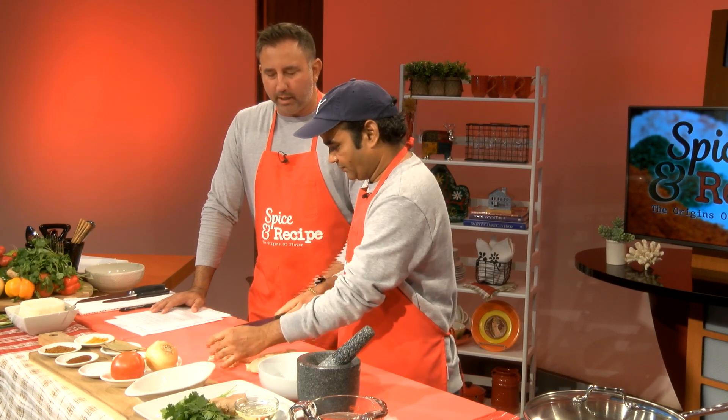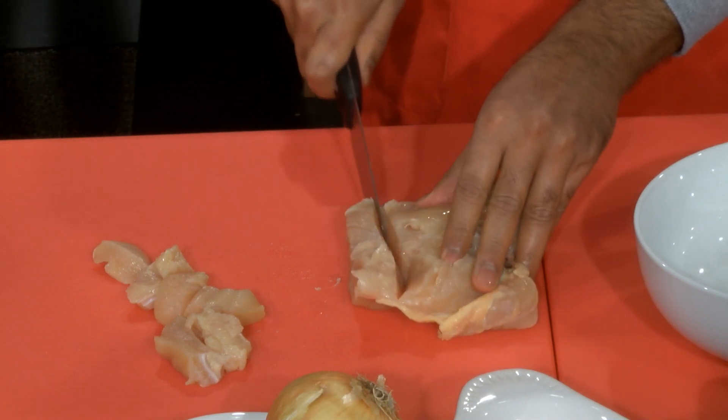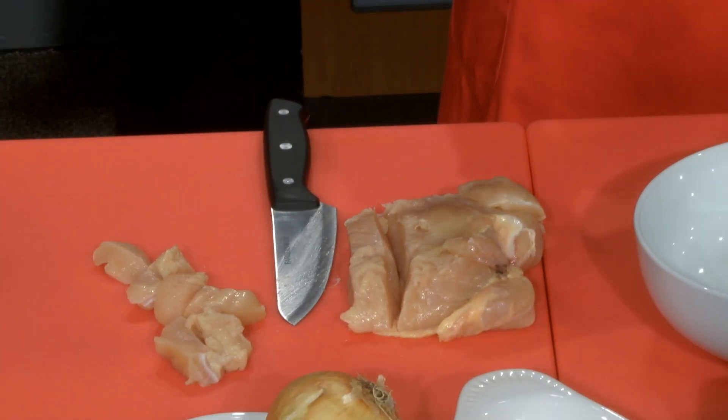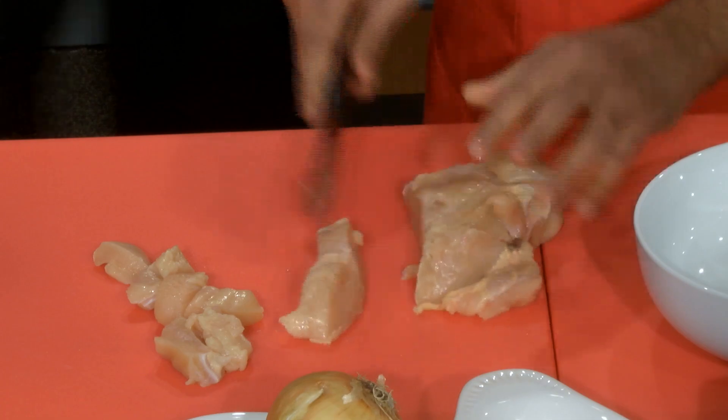What are some of your other favorite Indian recipes? I cook everything — whatever Indian food you give me, I know how to cook it. Sometimes I cook shrimp curry, sometimes mutton — like goat meat. But most parts of India, we don't eat beef and pork. We love to cook vegetable curry or dry vegetable as well. So I can cook everything.